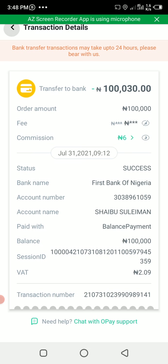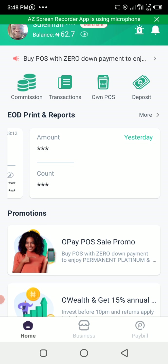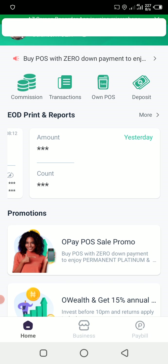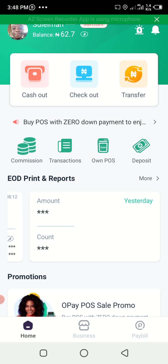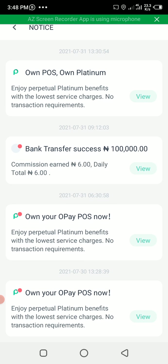Let me show you how you can get 40 percent off using this straightforward method. When you come to your home page you can click on 'OPay POS6 Promo', or you can go to the top left-hand corner where you see the bell icon. Click on that bell icon, and you'll see 'Own POS, Own Platinum.' Click on View.